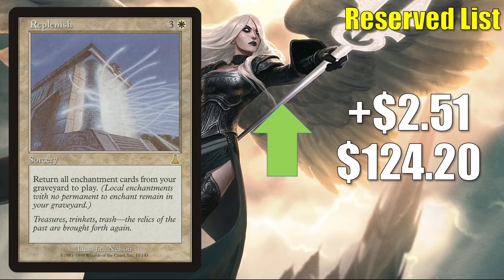Replenish is up $2.51 to $124.20. It's a great card for enchantment-heavy Commander builds like Sythis. This is also showing up in some other new Commander decks around Neon Dynasty cards: Go-Shintai of Life's Origin, Lightpaws, and Satsuki.